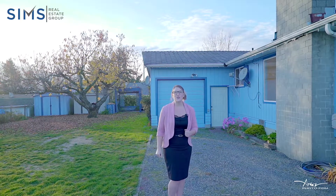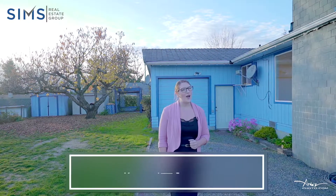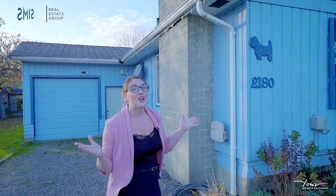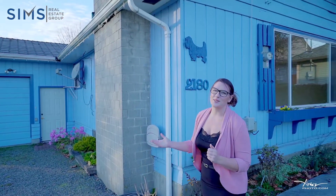Welcome home to this cute little two-bedroom rancher located in a quiet residential neighborhood in central Nanaimo. This home is situated on a fully fenced level lot that boasts over 9,000 square feet, perfect for the avid gardener or a young family looking for a safe place for their kids and dogs to play.